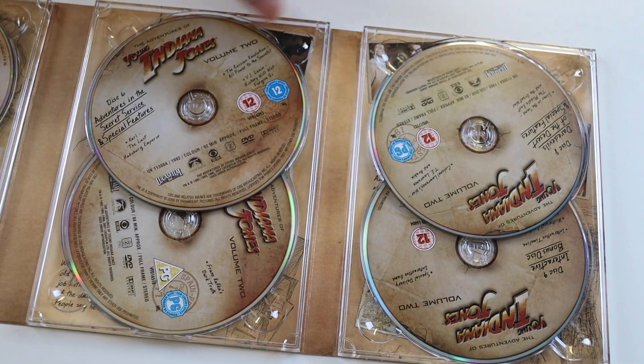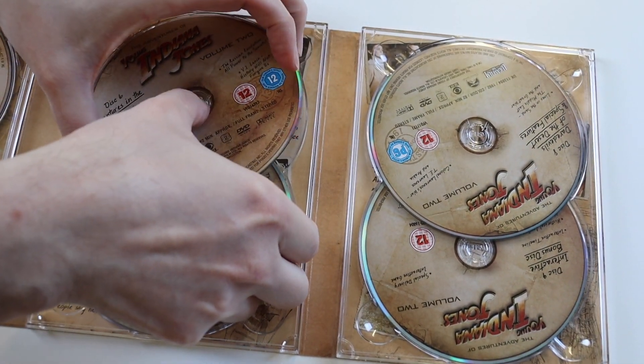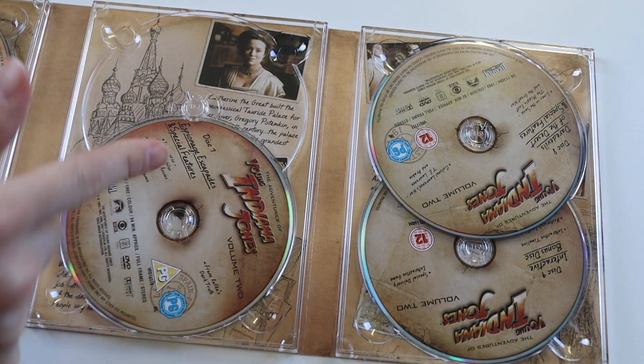You can see the discs there. I think there's artwork and stuff underneath the discs as well, which is a nice touch.